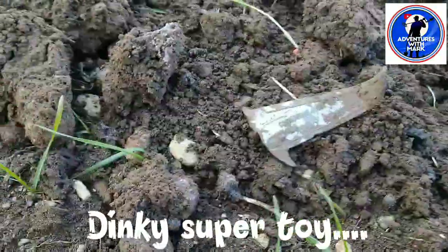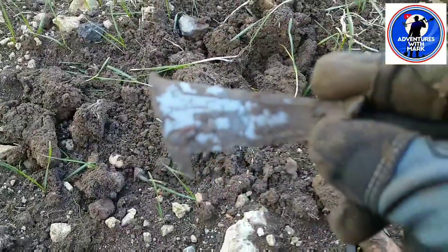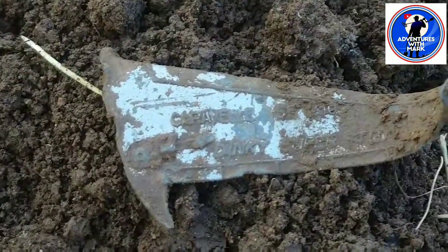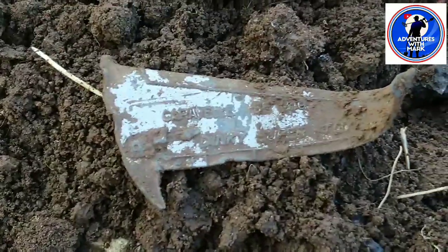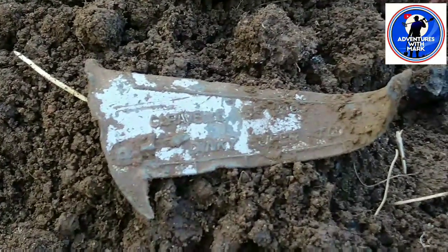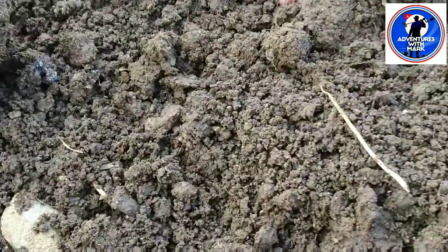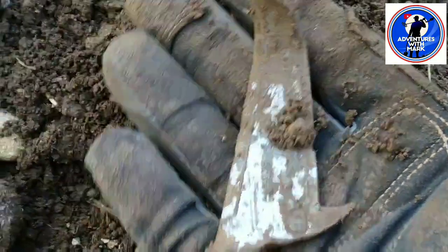I've just found this and I thought nothing of it - it's going to be a little chunk. But actually, let me put it down here and show you guys. You see that? It's a Dinky Super Toy - looks like the wing of an aircraft or something. I'll have a look when I get home. It's quite big. I'll clean this up when I get home at the end of the day.